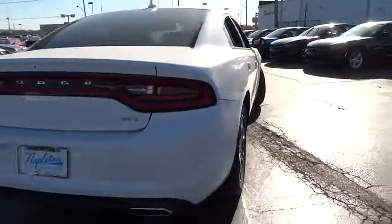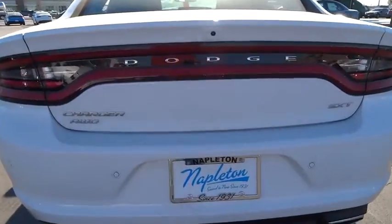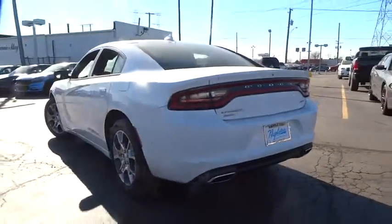Traction control, navigation system, power sunroof, dual airbags, power steering, air conditioning, front alloy wheels.